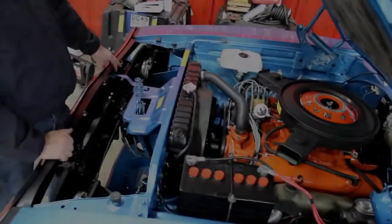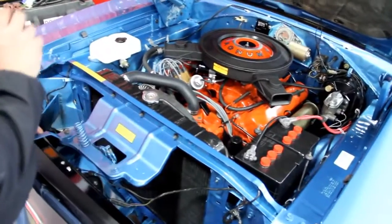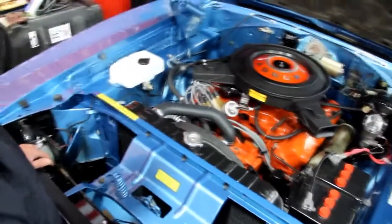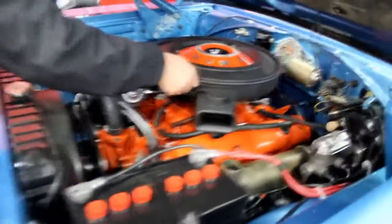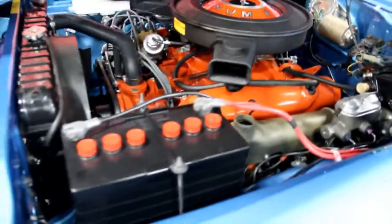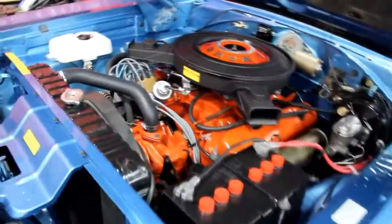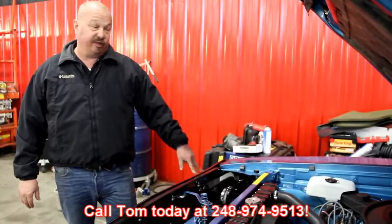Let's lower it down and take a look under the hood. As you can see, everything under here looks brand new too. The paintwork under here is phenomenal. All the wires look good, all the hoses look great. It's got the Mopar battery, power brakes, and power steering. Everything looks gorgeous — radiator, all the hoses. We'll spin this off and see what carb we've got underneath there. Got the period carb in there also. Firewall's beautiful. If you're looking for a brand new 1970 Charger, I've got it right here. Give us a call at 248-974-9513 and let Vanguard Motor Sales put this dream in your driveway.